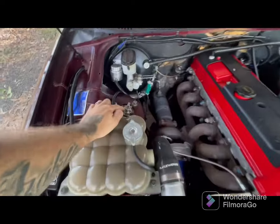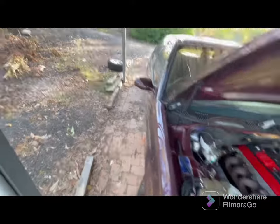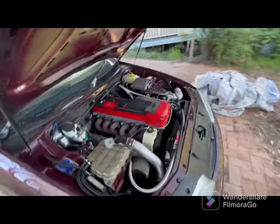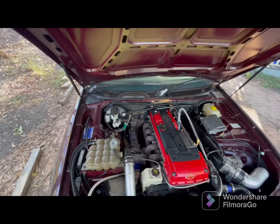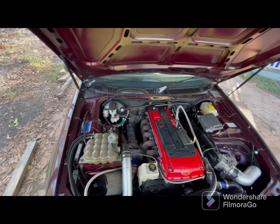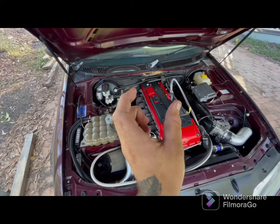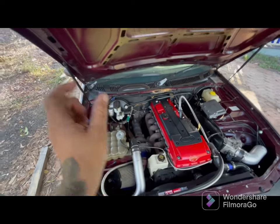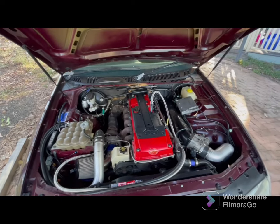Suspension wise, we've got BA coilovers in the front, and I've got VF Commodore rear coilovers in the rear. The VF rear coilovers go in pretty easy — I just trimmed a tiny little bit off the side of where the eyelet at the bottom is, about 2mm each side, so it fits inside the diff, and then they fit directly in.